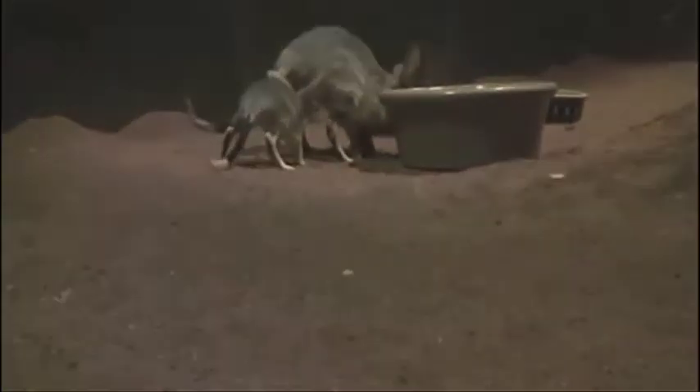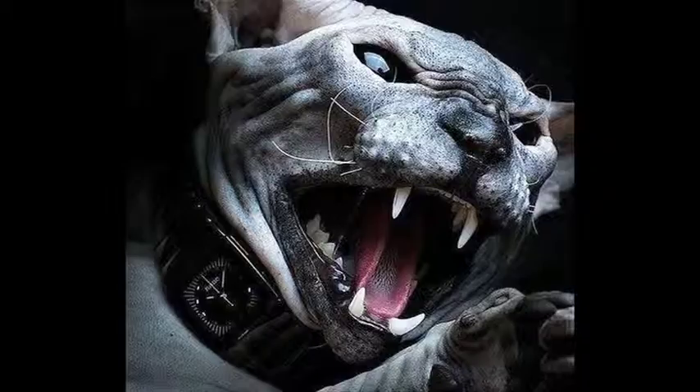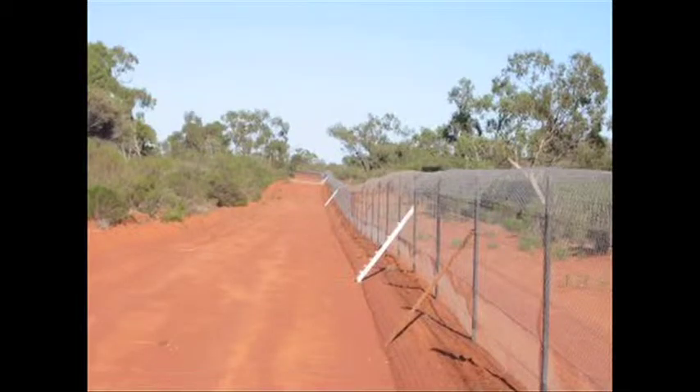Arid Recovery is a project centered around a 123 square kilometer fenced reserve. The exclusion fence is protecting a range of native plants and animals. Feral cats, foxes, and rabbits have been removed from a 60 square kilometer portion of the reserve, making it the largest reserve of its kind in Australia.